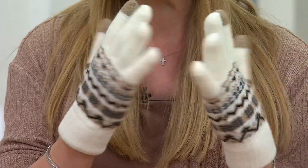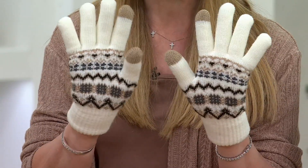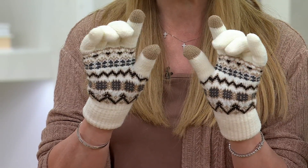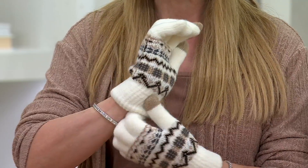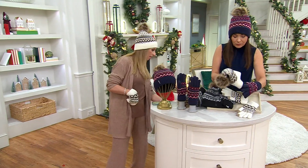It's under $20. It doesn't matter which hand you put your gloves on because they're identical front and back. Both left and right will have the little touchscreen-sensitive tips. And as Sandra said, you've got that really plushy lining on the inside and also on the inside of the hat.